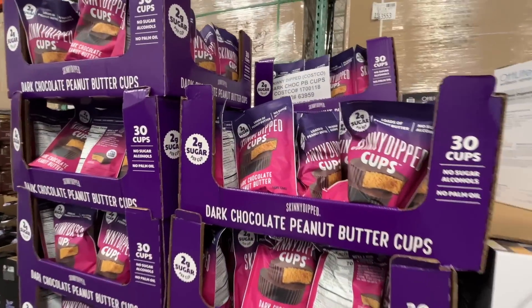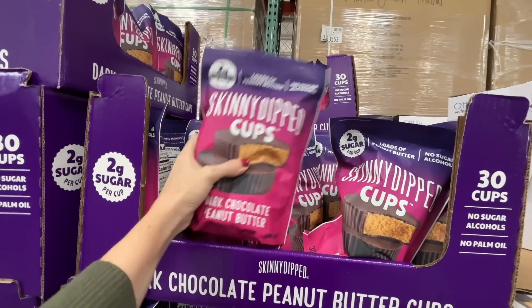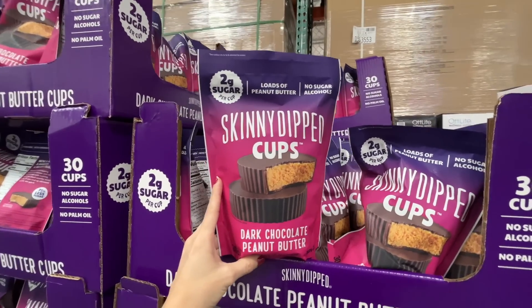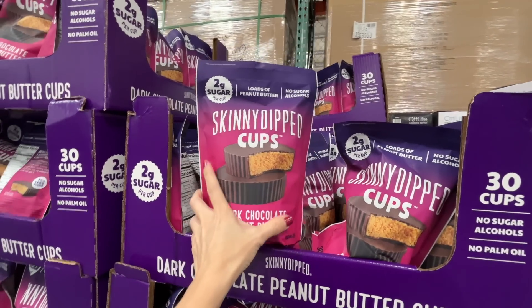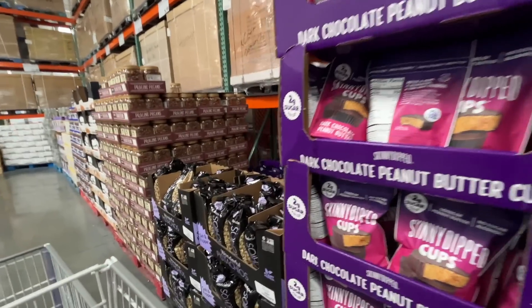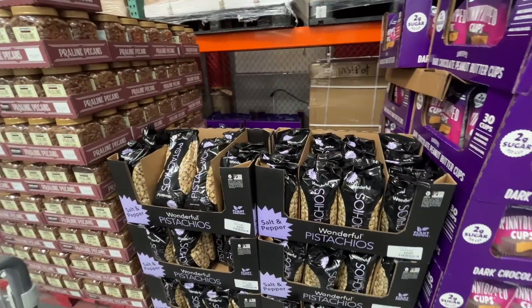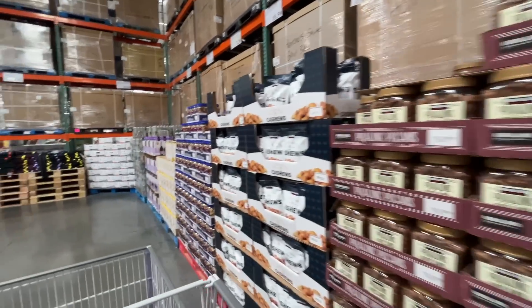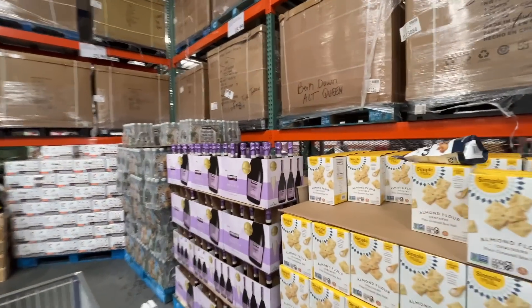These Skinny Dipped cups — two grams of sugar, loads of peanut butter, no sugar alcohols — look really good, but for $16 I'm going to pass. I'll just eat a spoonful of peanut butter and pop a couple chocolate chips in my mouth and call it a day. There are also a bunch of nuts for the new year.